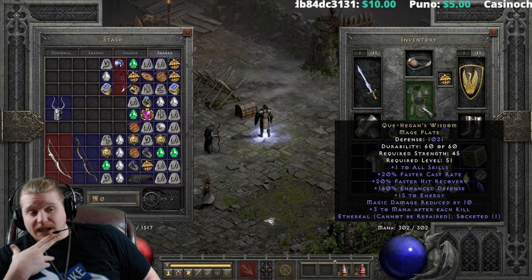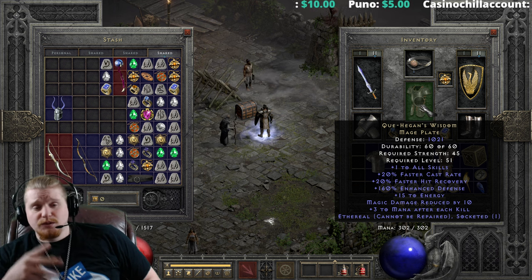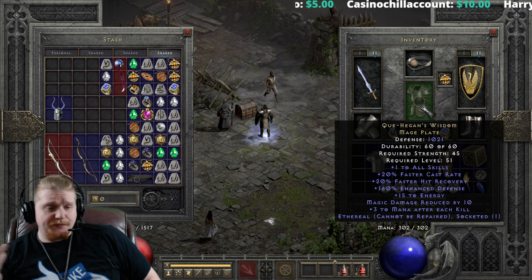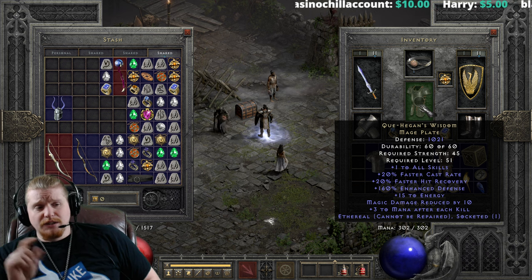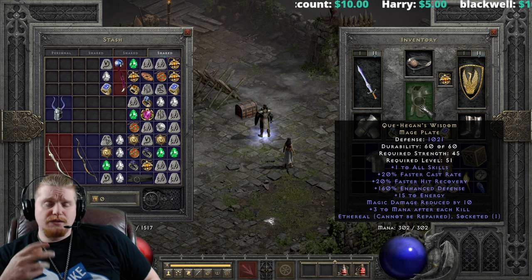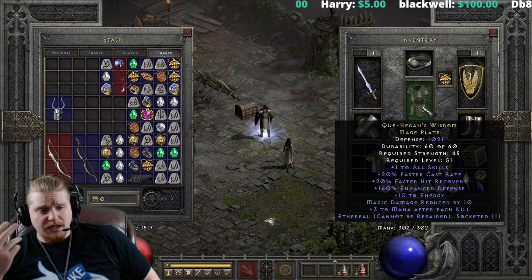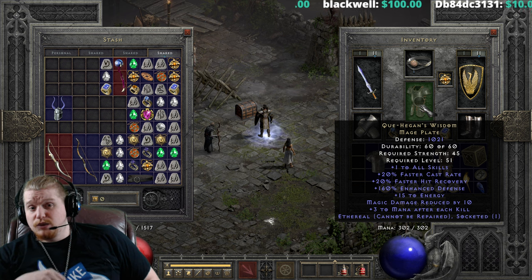The upcoming patch has the Act III mercenaries getting buffed quite considerably, and this could be a halfway decent plate for an Act III merc. If you were leveling up and you found this ethereal plate, you could throw that on your Act III merc, no problem — he'd have a good time with it. It's relatively low level, no stat requirements. There wouldn't be any reason why he couldn't utilize it. The defense would help keep him alive, and the faster cast, the faster hit recovery, the plus one skills, and the magic damage reduced by 10 will all be very beneficial to an Act III mercenary.